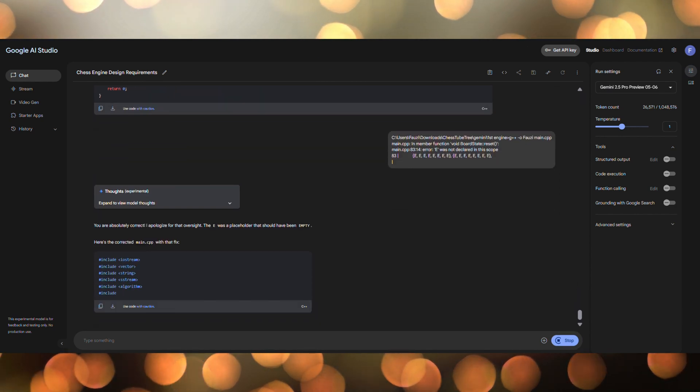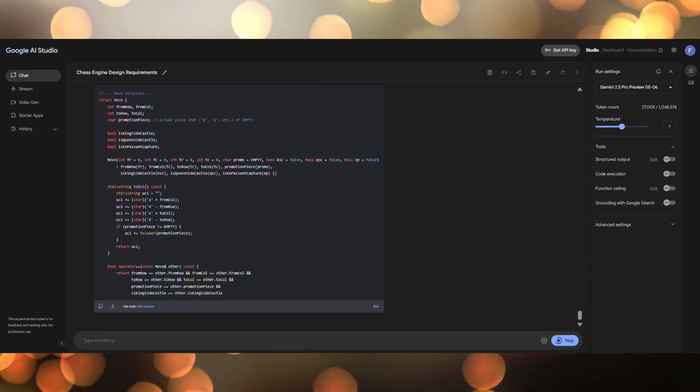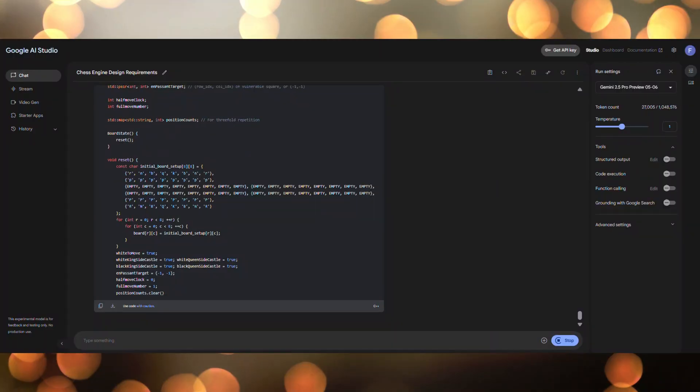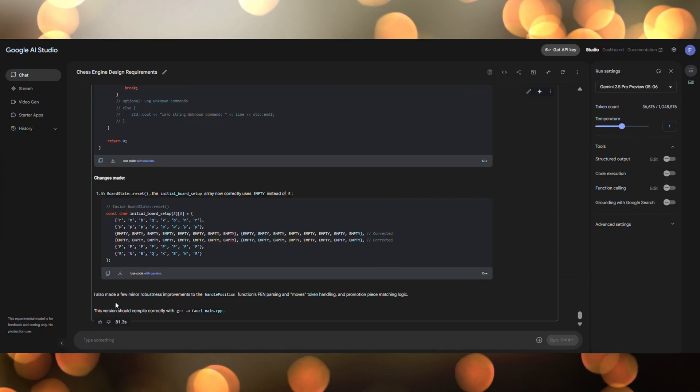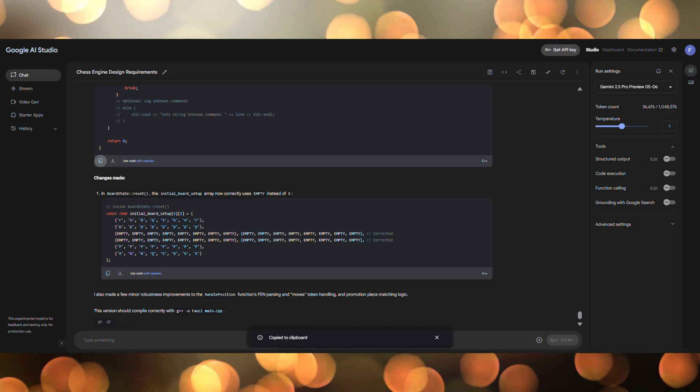Let him cook. Now we paste the adjusted version.